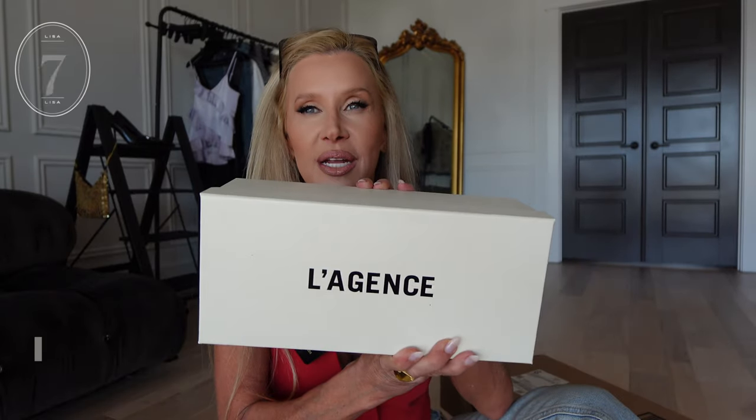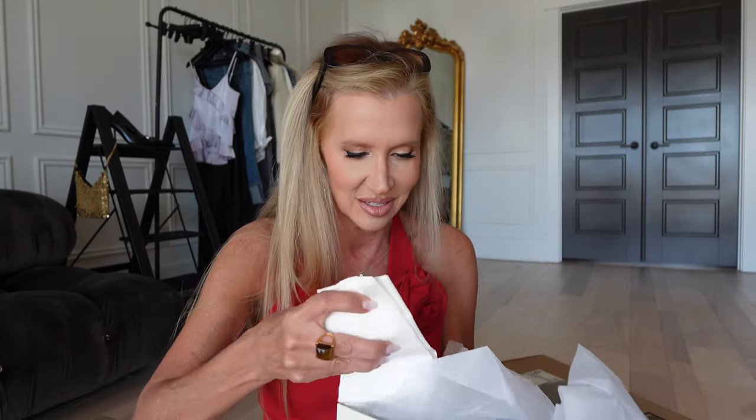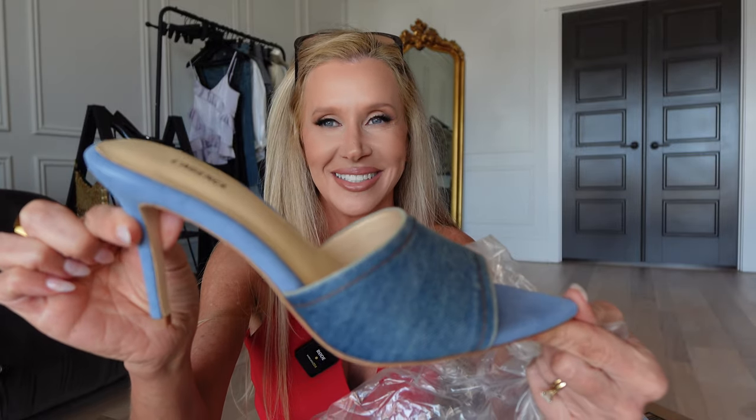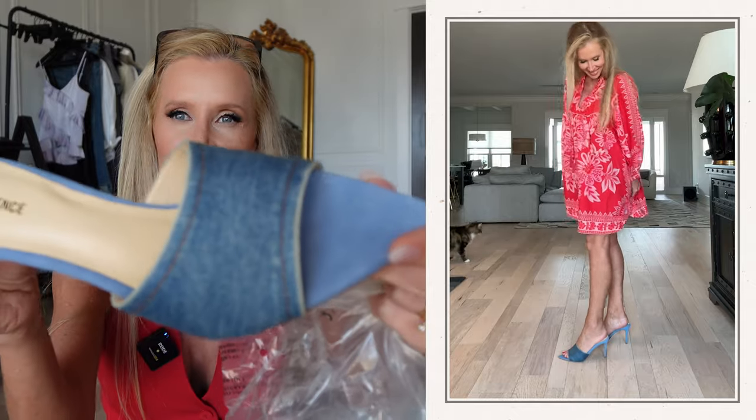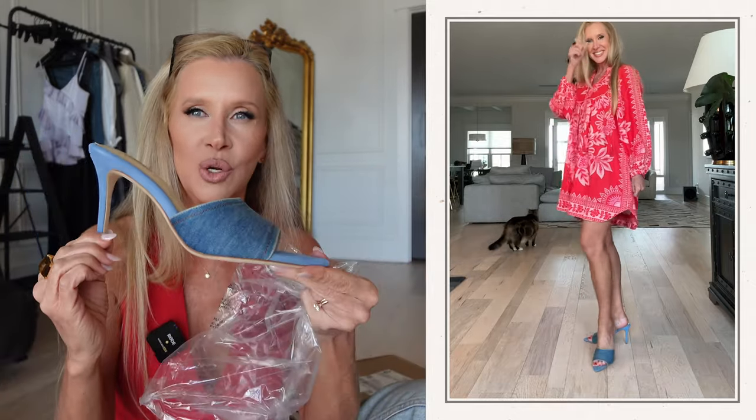Another pair of shoes along the same lines — still going with the denim trend, but this is more like the Louis Vuitton ones I saw. It's from the brand Legence. I know SoSusie always loves these shoes in black, so when I saw them in denim I thought I'd give them a try. I love the shade of denim and the heel height. These are one of their best sellers. I don't know how I'm going to like the pointed toe, but we'll see.